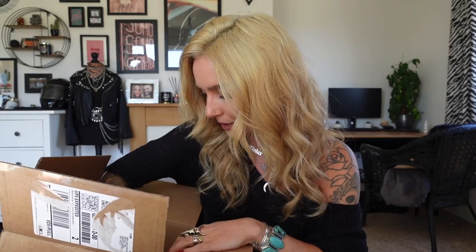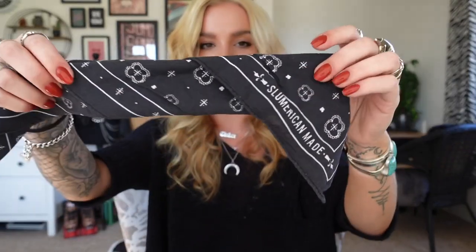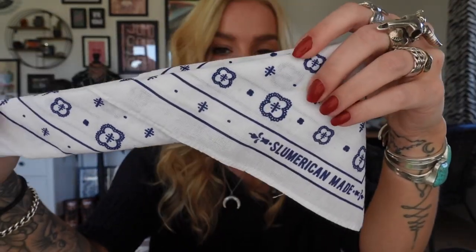There is one more piece of clothing left, but I'll do that one last because it's so cool. They sent me two bandanas. You can see they've got a really cool design on them, and they've got 'Slumerican Made' on the bottom. I love a bandana. This one I think is sort of a navy, maybe a bit of a washed black. They then sent me another one - this one is white and navy, exactly the same design. The quality of these is just impeccable. They're really thick and really sturdy, so when you've folded them they don't unfold or move around when wearing them.